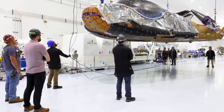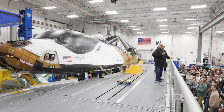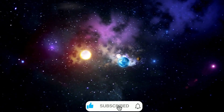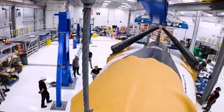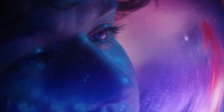As Dream Chaser prepares for its first flight in 2025, we're witnessing more than just another spacecraft launch — we're seeing the rebirth of a dream that began with the space shuttle program. Sierra Space has taken what many considered impossible and turned it into reality. Through innovative engineering and unwavering determination, they've created a heat shield that doesn't just protect — it revolutionizes. What Elon Musk called impossible has become possible, opening new doors for commercial spaceflight and bringing us one step closer to making space travel as routine as air travel.